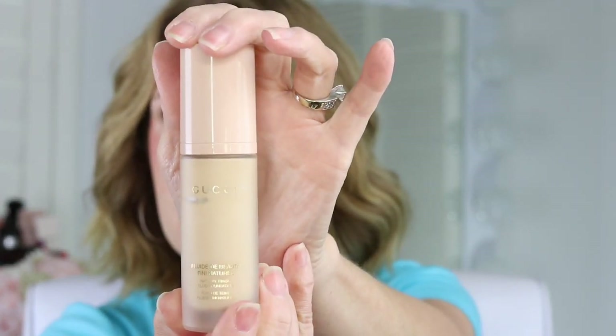This one is from Gucci — the Fluid de Beauté Natural Finish Fluid Foundation. It has a pump and a fragrance because it's bougie. I wish it weren't fragranced. Just like the IT Cosmetics, if I let it sit I can see the oil separating, so there is oil in this formula. I would say it's best for combination, dry, or normal skin — oily skin can look a little shiny by end of day. It's a light to medium coverage.